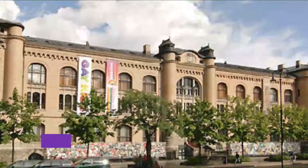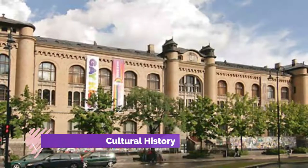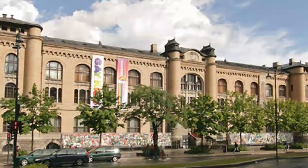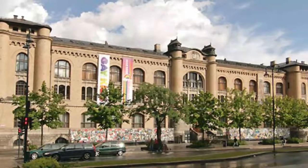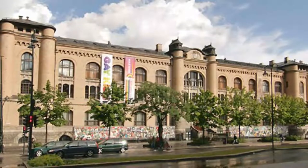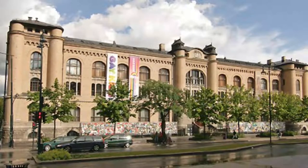Number 7. Museum of Cultural History. The Museum of Cultural History, Kulturhistorisk Museum, oversees the city's historical museum, which explores various aspects of human history. It houses the largest assembly of Egyptian artifacts in Norway, including mummies and funerary objects.